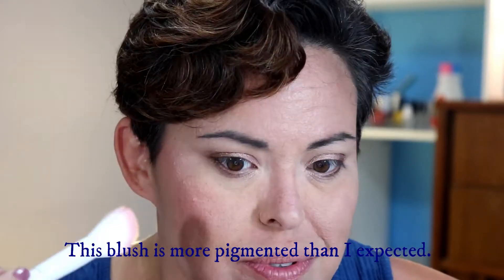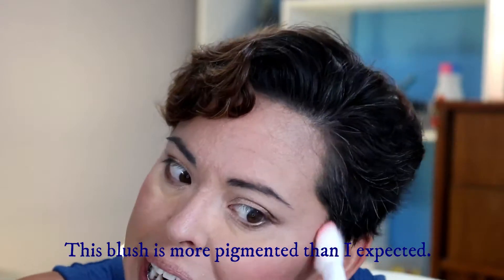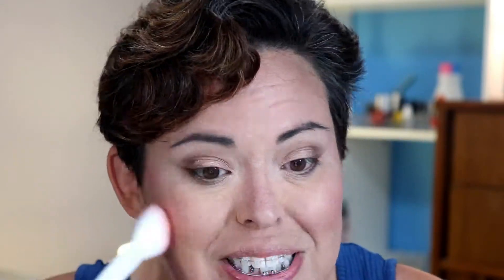I like these brushes. Since I've already contoured, let's try the Laura Geller blush. Oh, it has a little mirror — I didn't notice that! It has a nice sheen, so I don't think you need another highlight with it, which is nice.